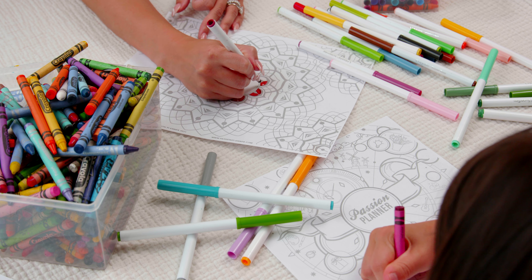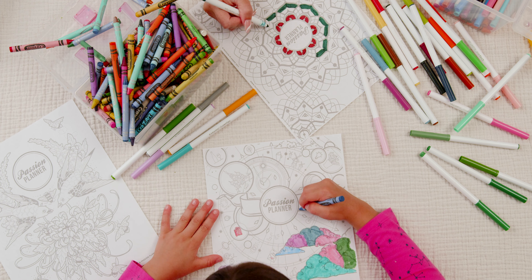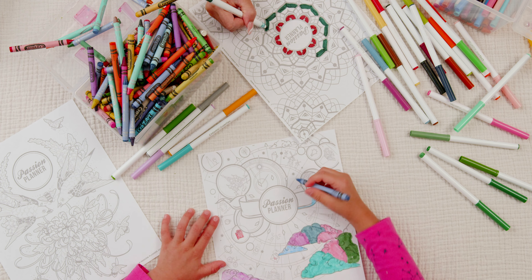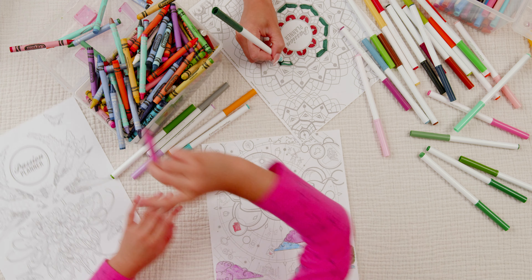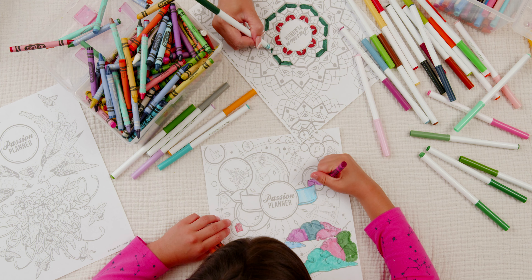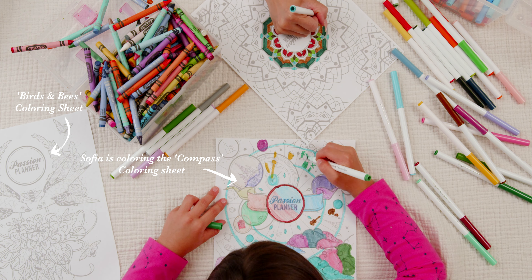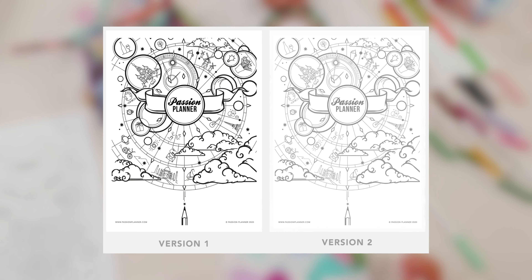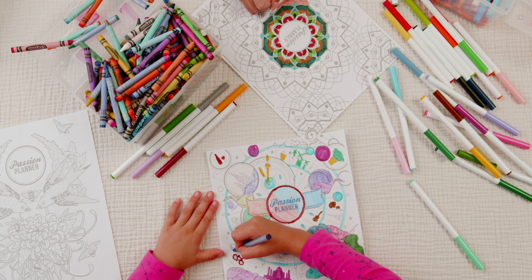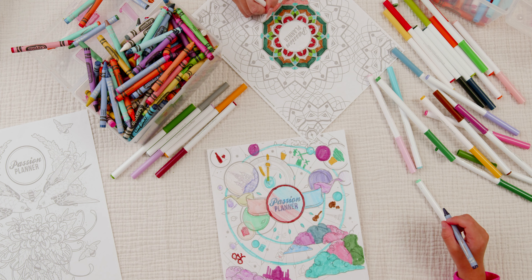Coloring pages — this one is so fun to whip out if you have kids, nieces, or nephews. Kids love coloring, and I still do too. It's just so relaxing and peaceful. Passion Planner offers three coloring sheets: a compass coloring sheet, birds and bees, and a mandala. There are two versions of each — one with black lines and one with gray lines. You can tape these in the covers of your Passion Planner or cut them and tape them into your monthly layout. It's super fun for all ages.